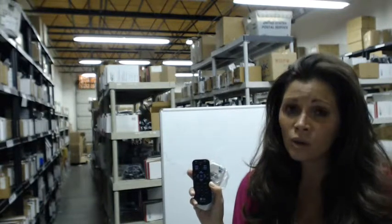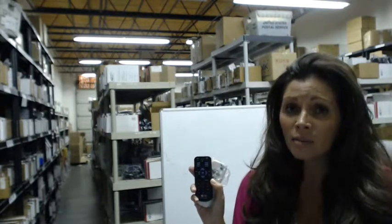We also want to save you a little bit of money today, so when you get to the coupon code, enter REMOTE and the number 5, and you'll get $5 off your purchase.